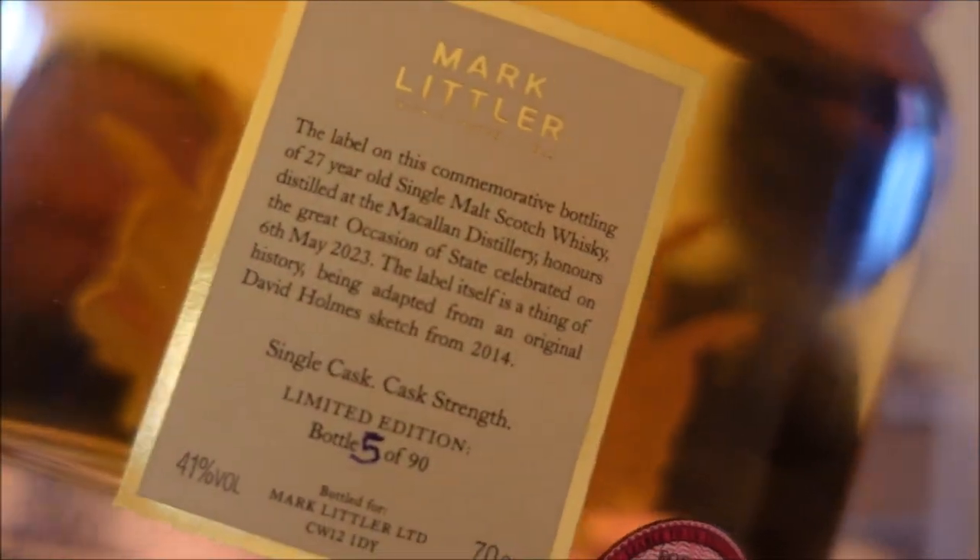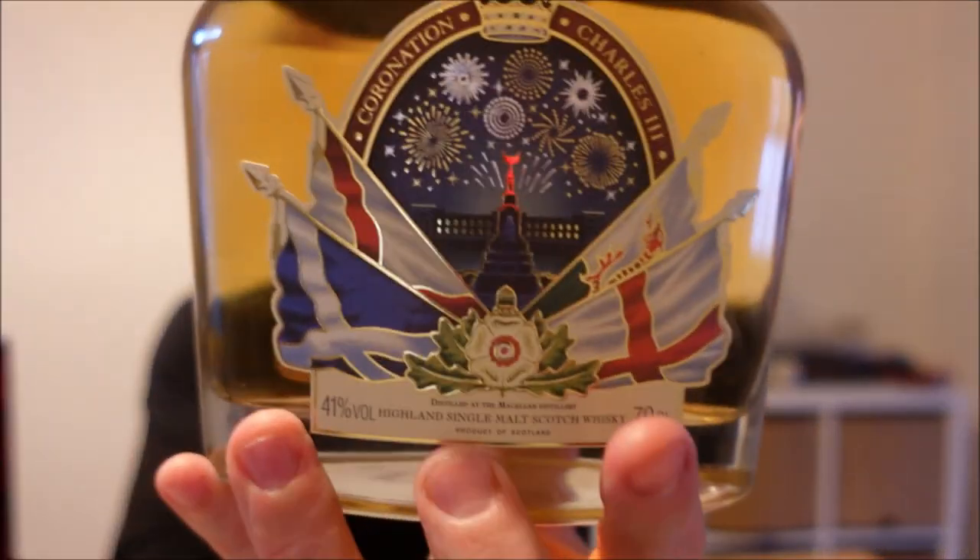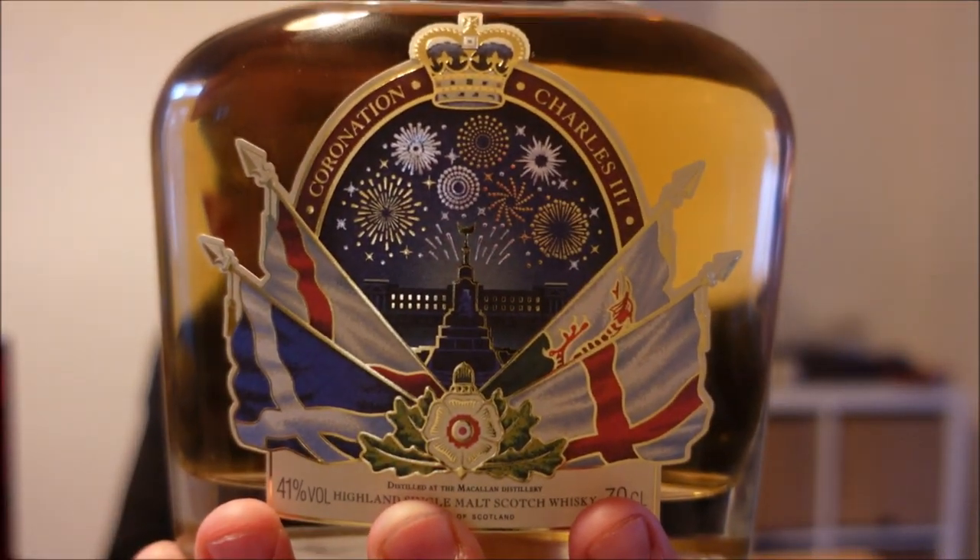This is bottle 5 of 90, bottled at natural cask strength, 41%, natural colour, natural filters. Also in that envelope is a rough sketch of what this logo would have looked like. There's a bit of a dedication to David Holmes in this. I have linked Mark's website below so you can head there and read the huge write-up that Mark has done on this. He's selling this on behalf of someone who had a cask of Macallan.